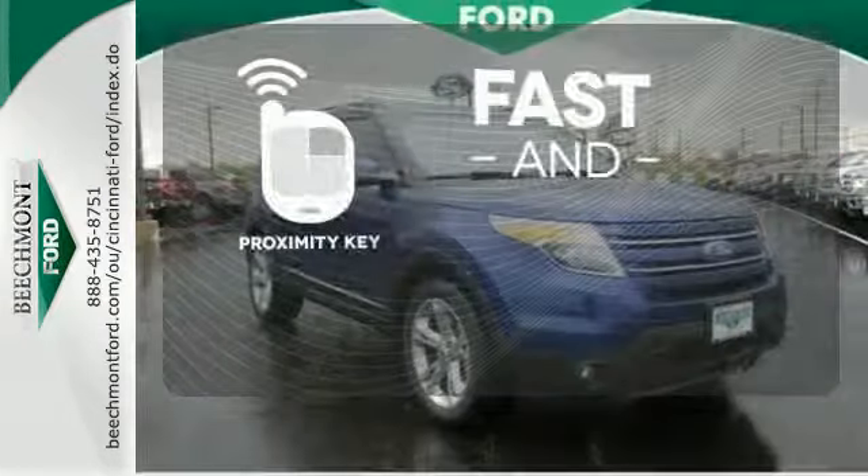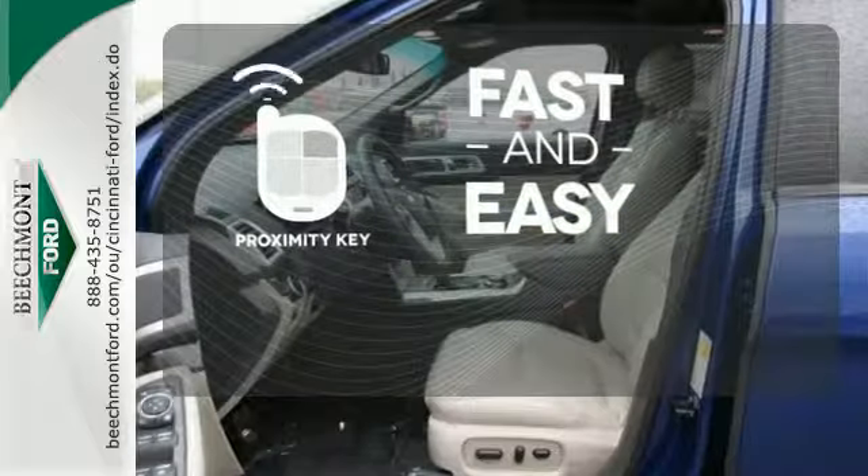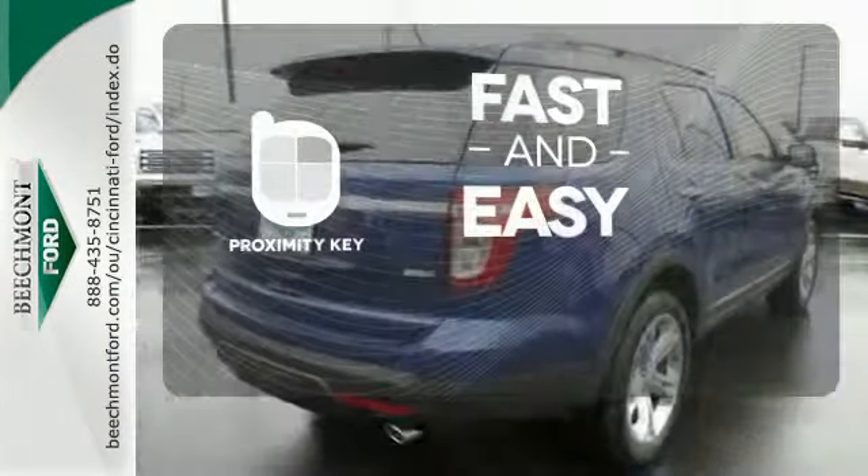Proximity Key allows you to approach your vehicle, get in, and start the engine, all without the use of a key. With a key fob, your car will simply respond to you and only you.